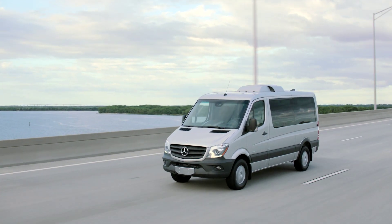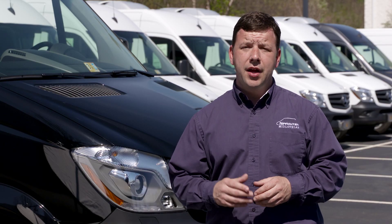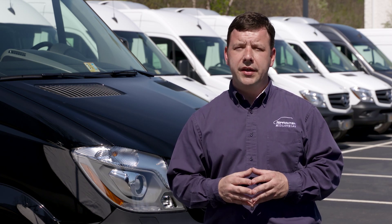As Virginia's largest Sprinter dealer, our goal is to fill the roads with the most luxurious and reliable passenger van in the world. Add it all up — impressive capability, greater reliability, and reduced cost of ownership — and see why Sprinter means business.